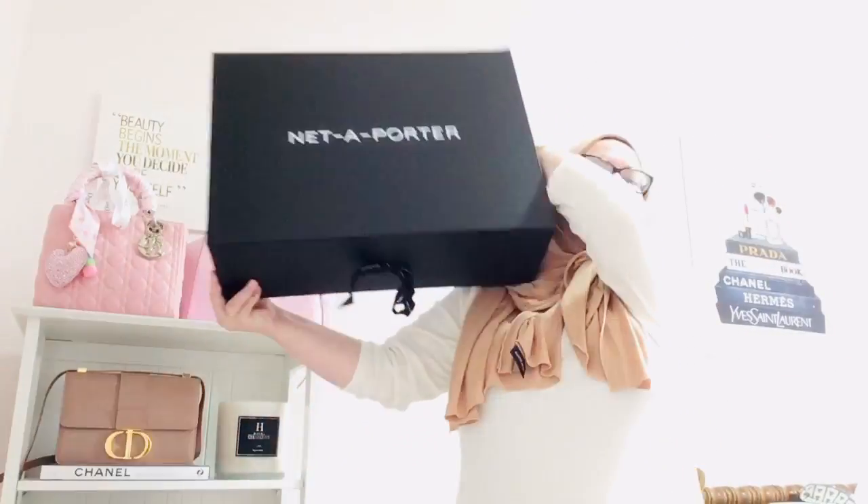Hey everyone, welcome back. I hope you all are doing great. Today I have an extra special unboxing to share with you.